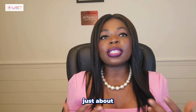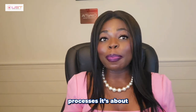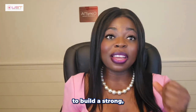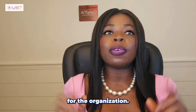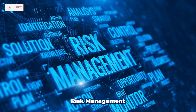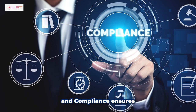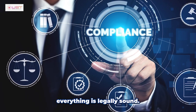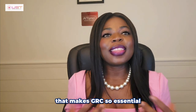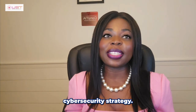GRC isn't just about having separate processes — it's about how those processes work together to create a strong, secure environment for the organization. Governance guides the way. Risk management safeguards against threats. Compliance ensures everything is legally sound. It is this integration that makes GRC so essential to any cybersecurity strategy.